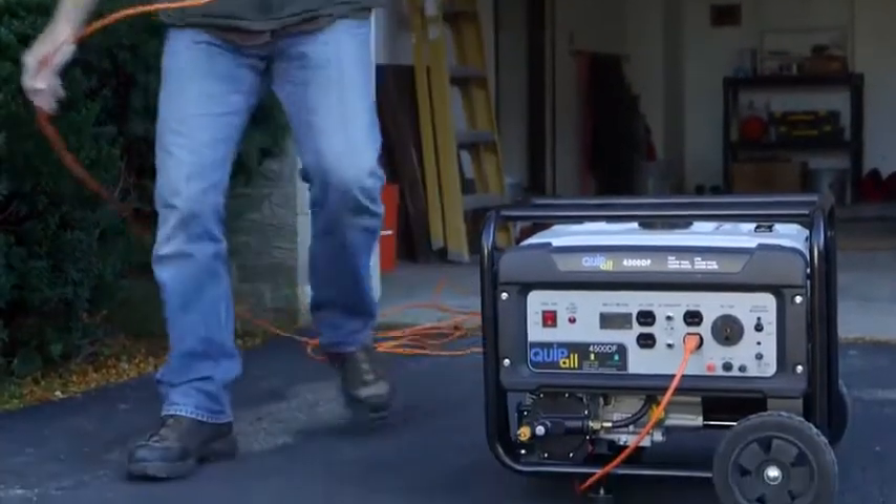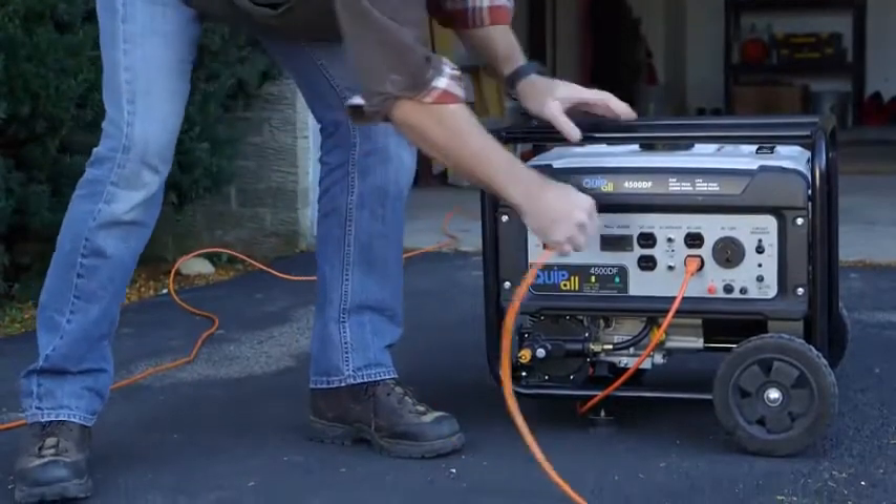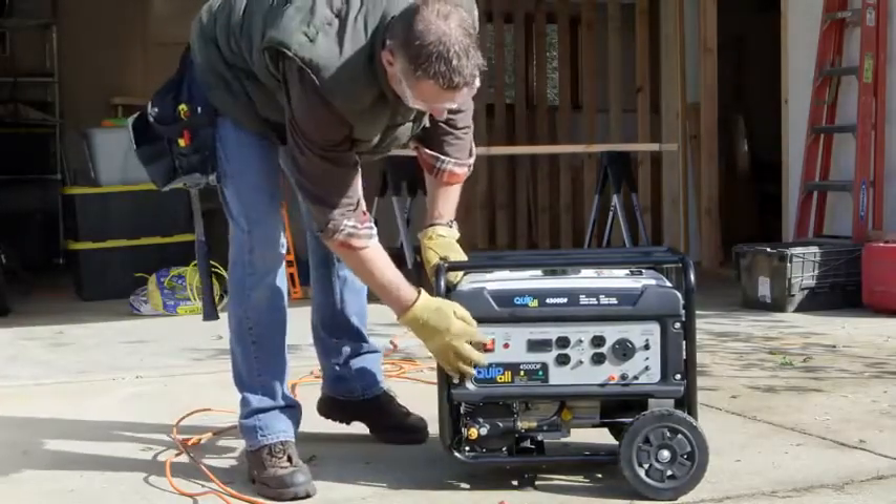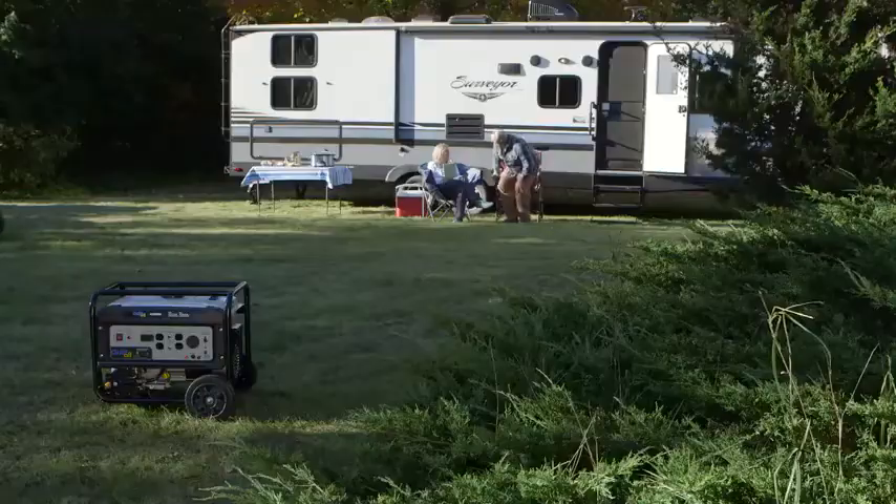The Quipall 4500 dual-fueled portable generator is your answer for reliable power wherever and whenever you need it — at home, on the job site, or in the great outdoors.